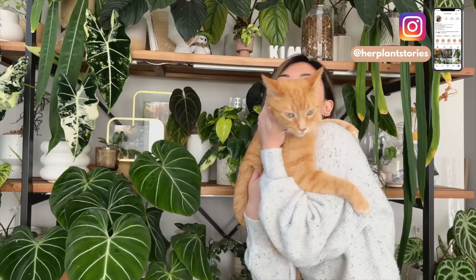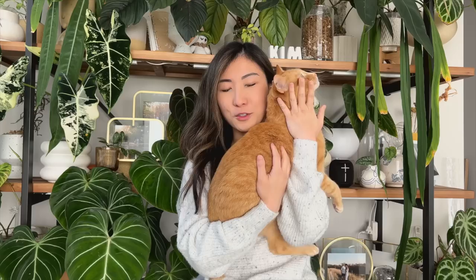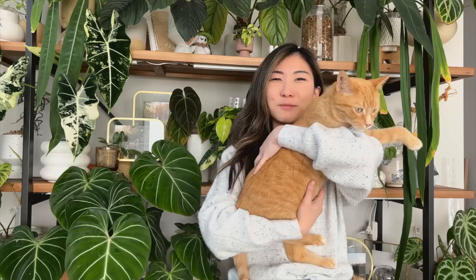Hi everyone, my name is Becca, and this orange kitty over here who is such a troublemaker is Andy. I'm just carrying him right now because if I don't, he's gonna start knocking things over as I try to film.